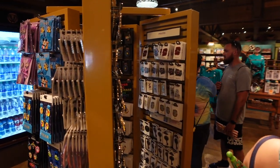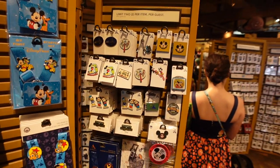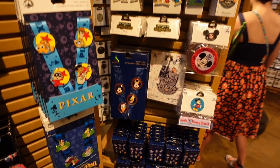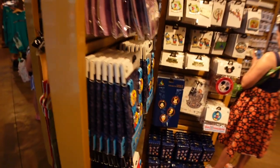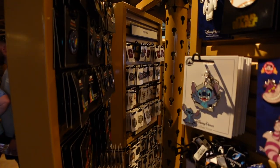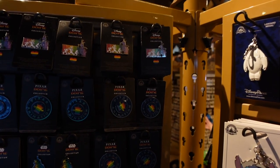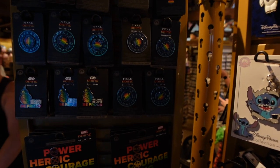Over here we even have more Pirates pins, Pride pins, and some retro ones from the Vault Collection, as well as 50th edition pins. We're really trying to hunt for specific Animal Kingdom exclusives here in the park today.